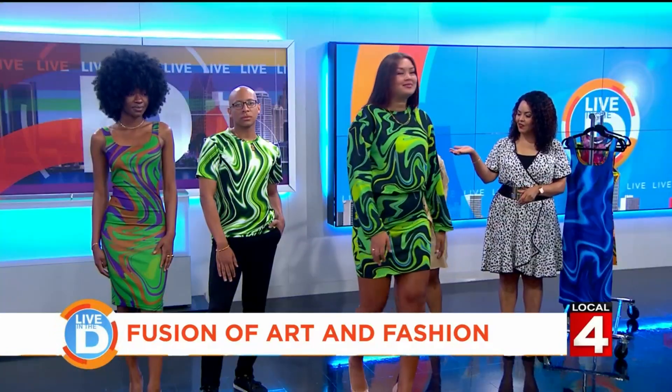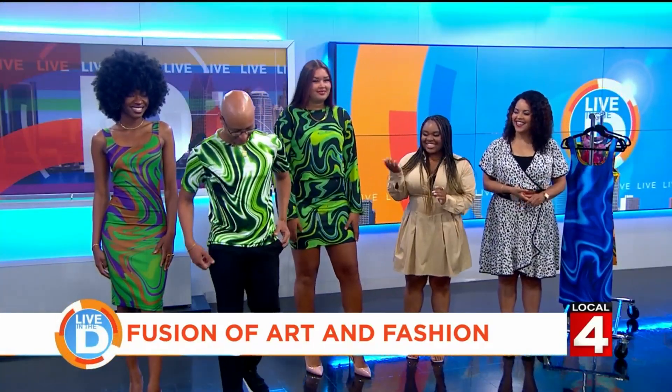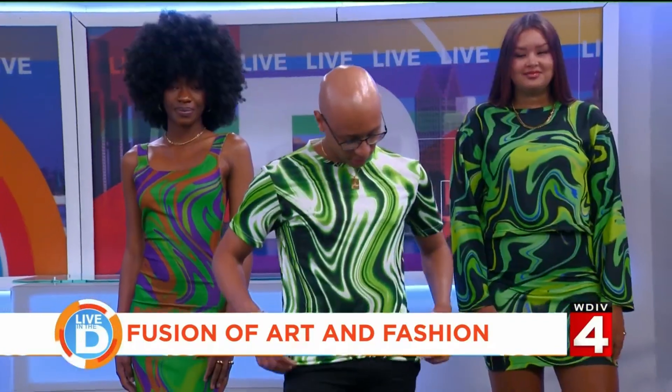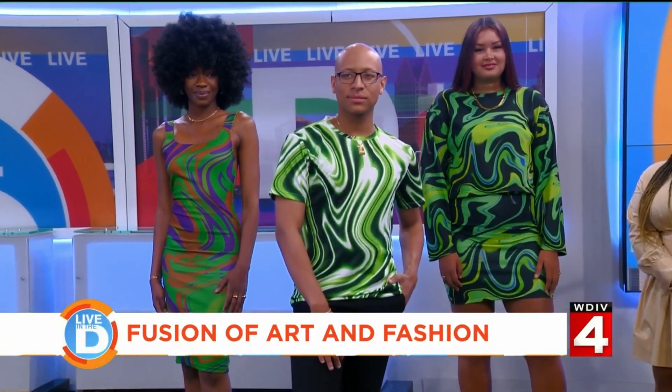And then of course we can't leave the fellas out. This is Donovan — he is wearing the lemon lime t-shirt for men. That is very cute. I'm feeling it, Donovan.